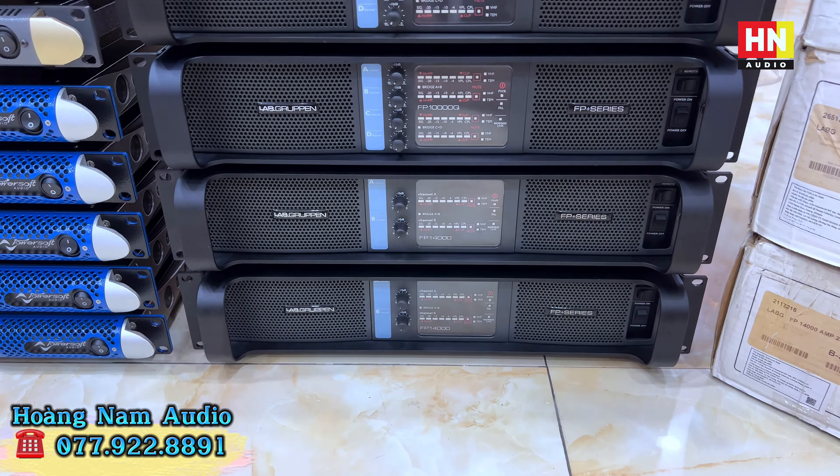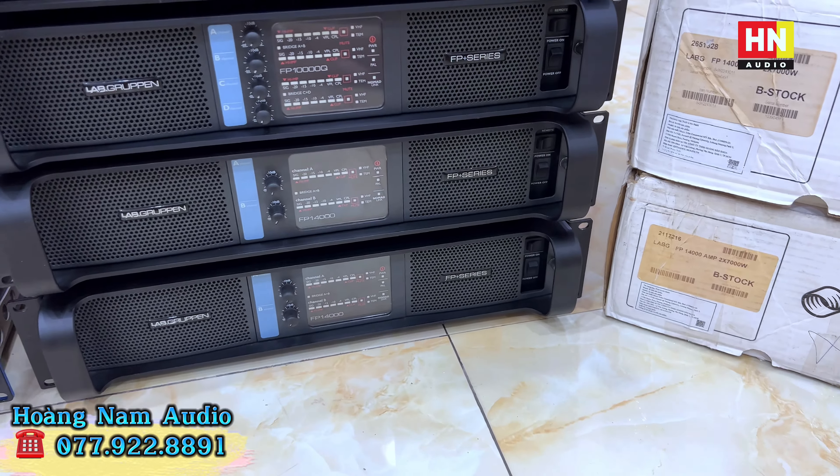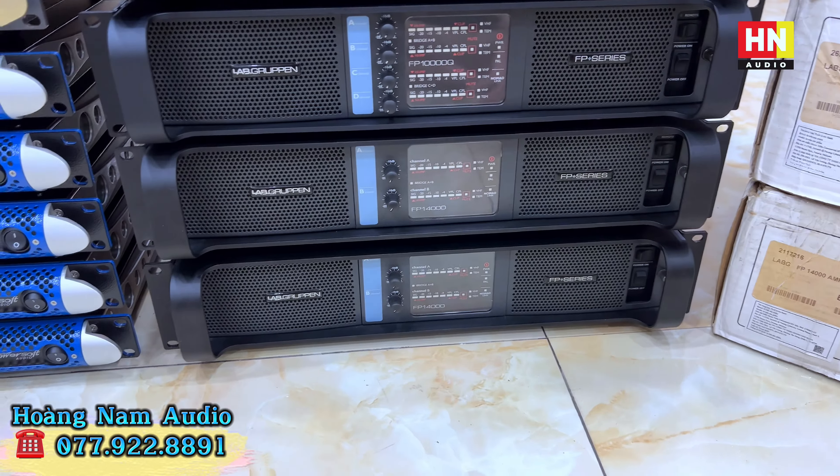Đầu tiên là hai con Lab Gruppen FP14000 trong tình trạng đẹp xuất sắc, hàng nguyên bản không tân trang, không sơn lại, còn hộp xốp và còn bảo hành. Đây là một trong những dòng chuyên trị sub kép và những sub khủng nhất hiện nay. Công suất mỗi kênh 7.000W - mức công phá cực kỳ khủng khiếp để trị những dòng sub khó tính, đặc biệt là sub kép. Giá thành em đang cung cấp cho các bác là 65 triệu một em, hàng xài lướt còn hộp xốp, rất đẹp không có điểm chê.